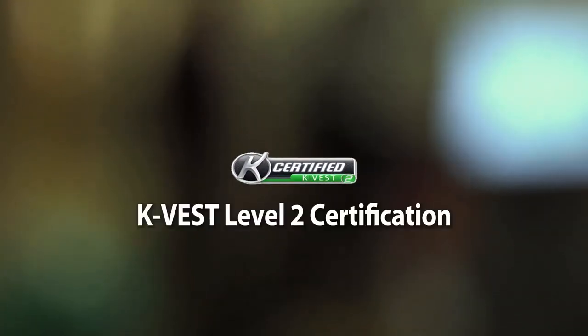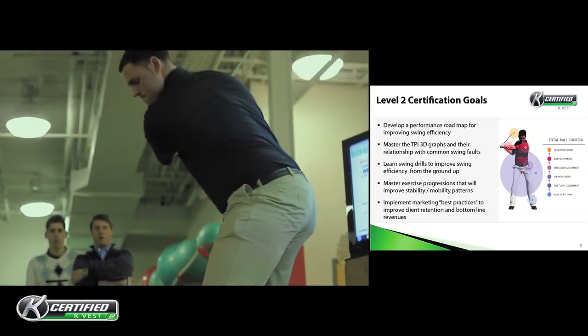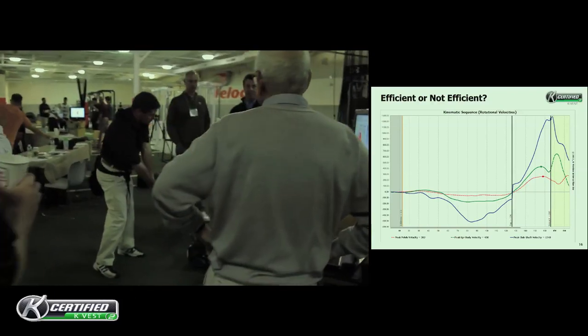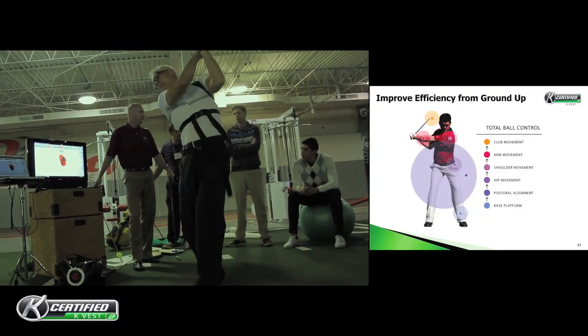Hi, my name is Tony Morgan, PGA Golf Professional with KVEST, and we'd like to welcome you to KVEST Level 2 Certification. The goal at our Level 2 Cert is to talk about different drills and exercises that you can use with KVEST or K-Trainer Biofeedback to facilitate efficiency improvements.